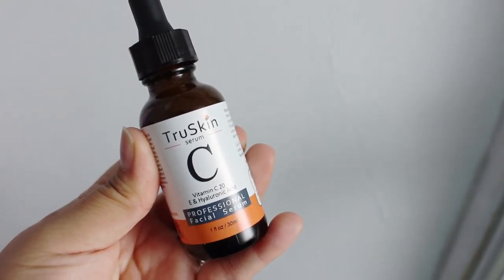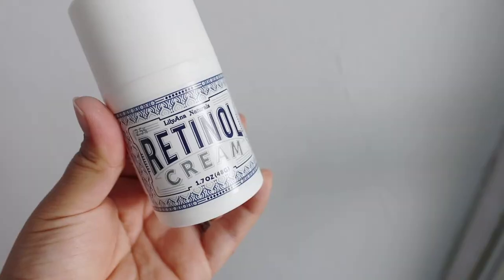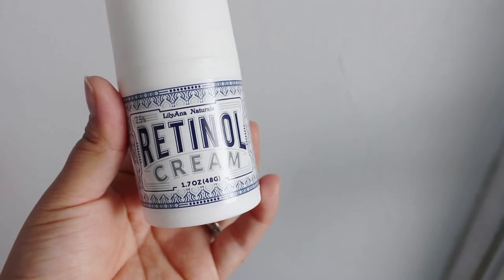Then I add my Vitamin C and E serum. I'm not sure if we're supposed to use the drops but I use a little pump and pat that on my skin, chin, neck, and everything, then quickly air dry once again.